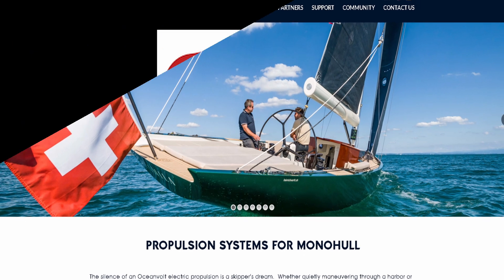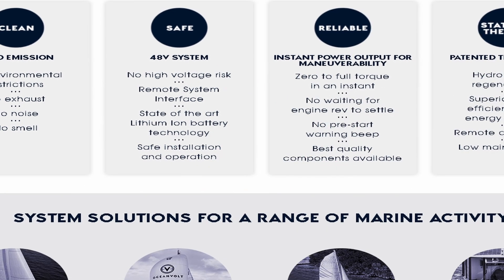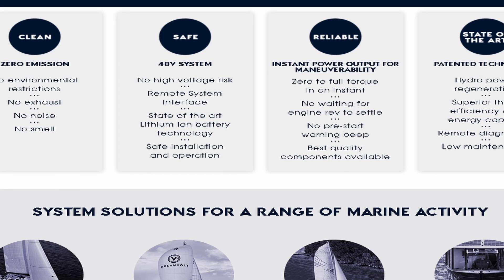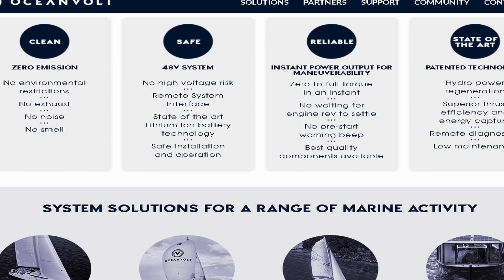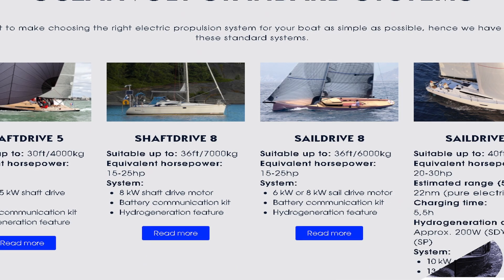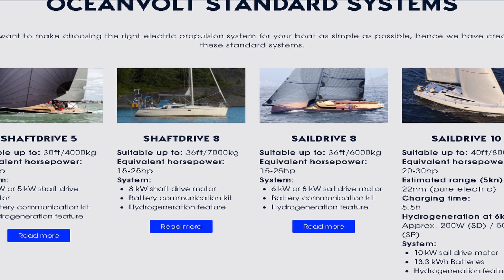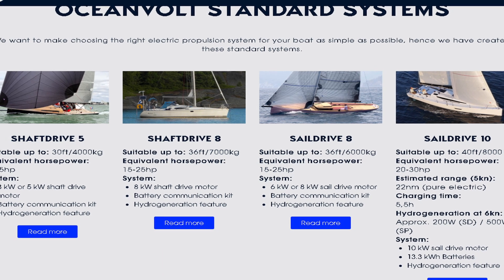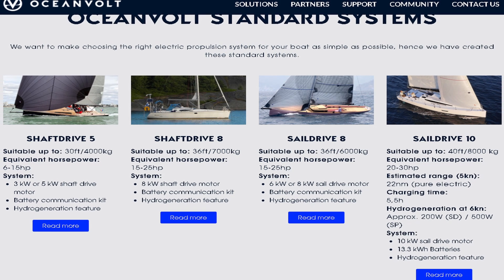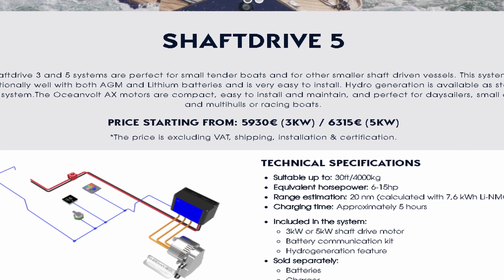Now, OceanVolt — I'm not sponsored by these guys, unfortunately. Sad day. I'm just mentioning them because I think they're doing a fantastic job. They're really paving the way in the world of electric sailing and they're doing incredible. But the problem is the cost is incredibly prohibitive. OceanVolt has numerous different systems from shaft drive five all the way up to twin shaft drive 20. They have sail drive eight all the way up to sail drive 15 and numerous options. But the biggest concern in the world of electric anything is always range, and that's the big issue when people discuss electric sailboats.